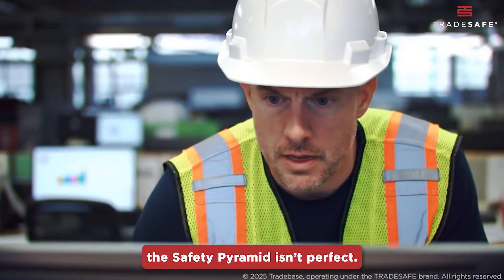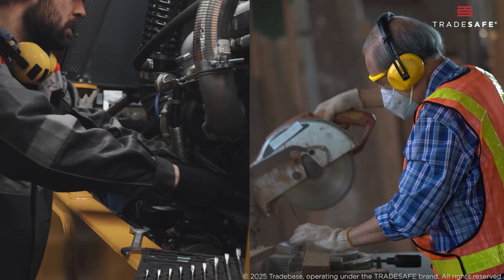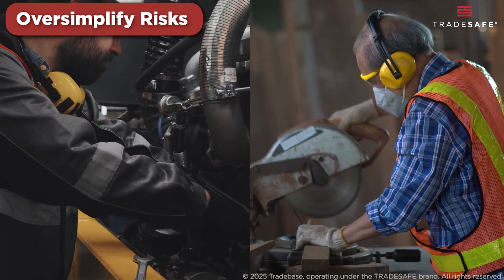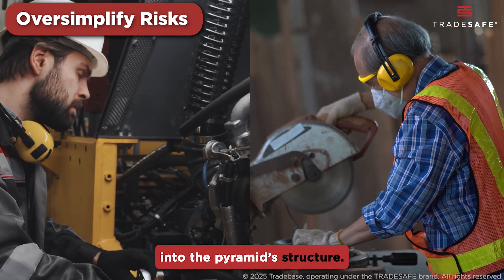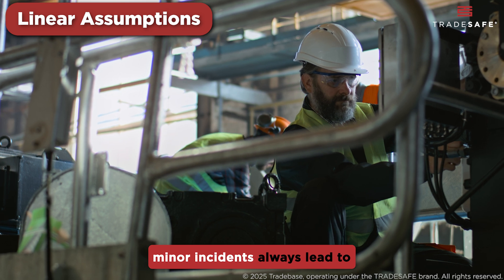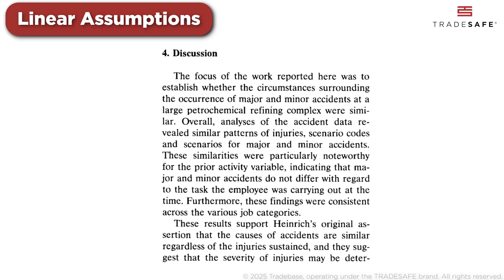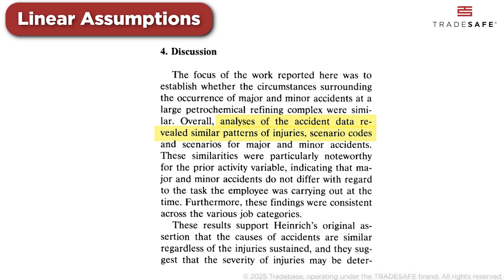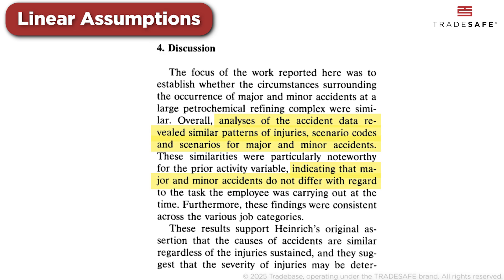But like any theory, the safety pyramid isn't perfect. Critics point out a few key flaws. First, it can oversimplify risks — different industries have unique hazards that don't always fit neatly into the pyramid structure. Second, it assumes that minor incidents always lead to major ones, but research found that both major and minor accidents often happened in similar ways, with the types of injuries and situations leading up to them being alike.